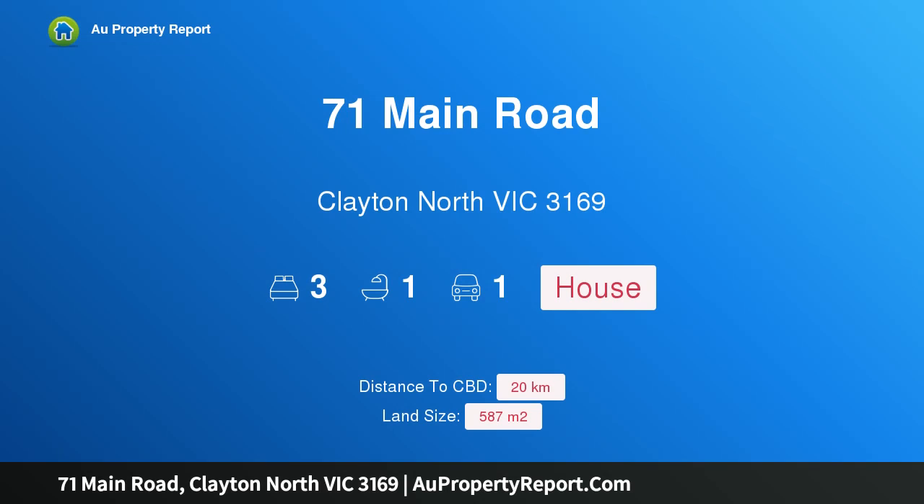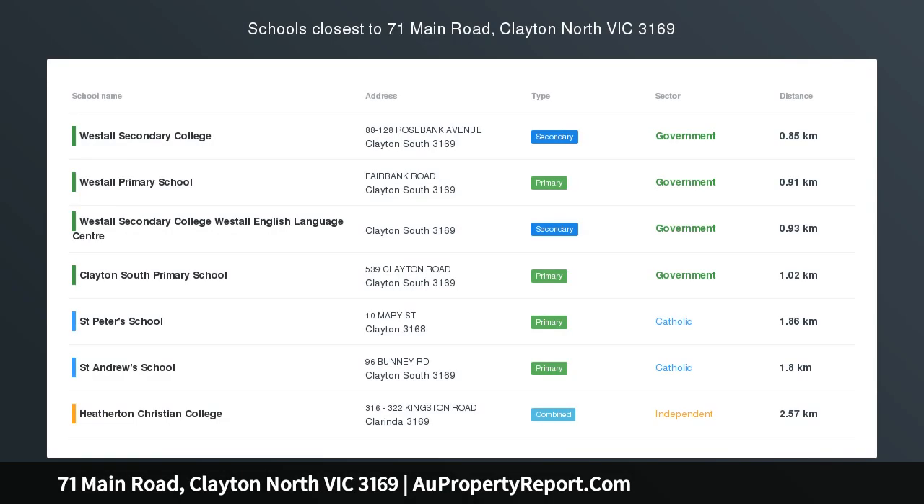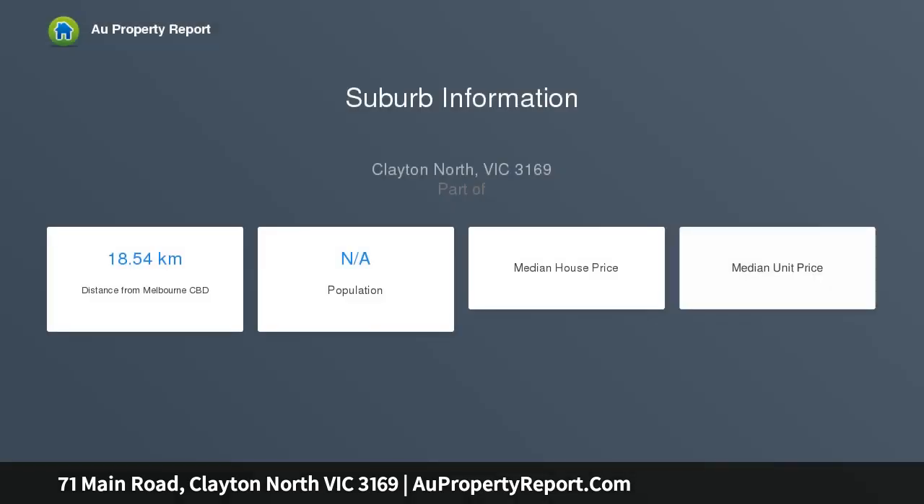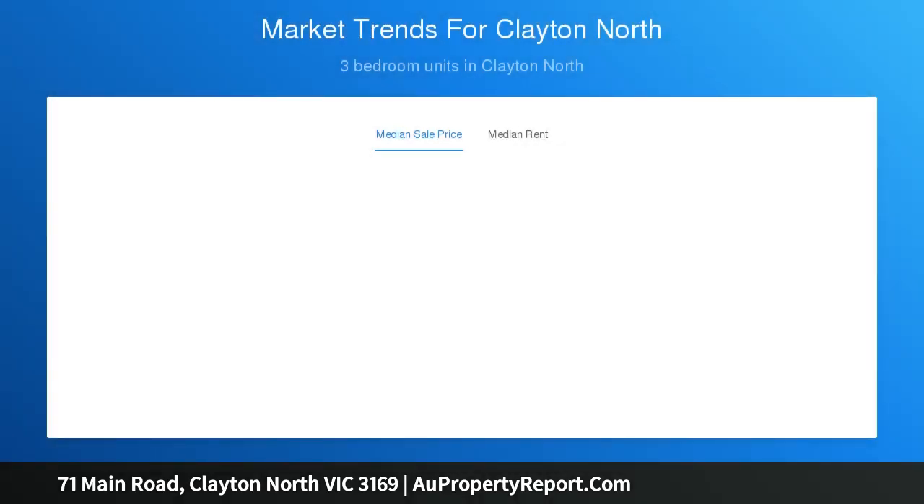Introducing 71 Main Road, Clayton North, Victoria 3169 — weatherboard charm in a winning location that grants easy access to schools, Monash University, shops, and trains. This attractive weatherboard home delivers an outstanding opportunity to live in, lease out, or consider the dual occupancy potential on its corner 587 sqm approx. allotment.